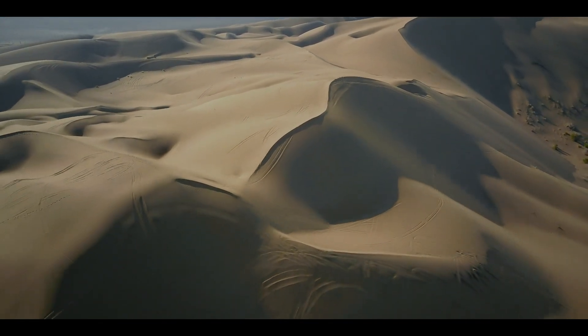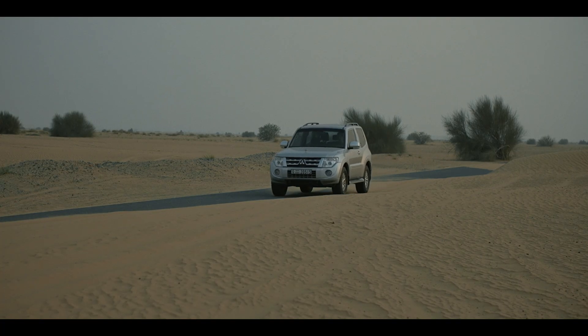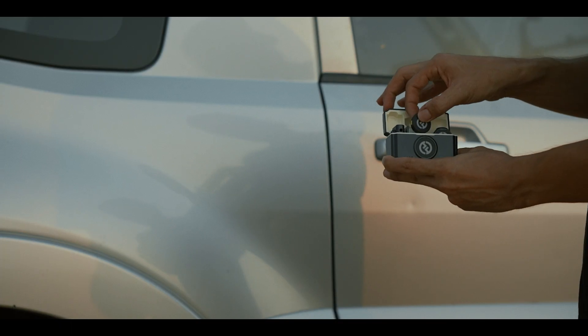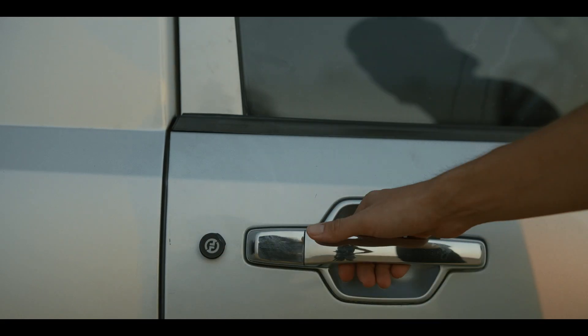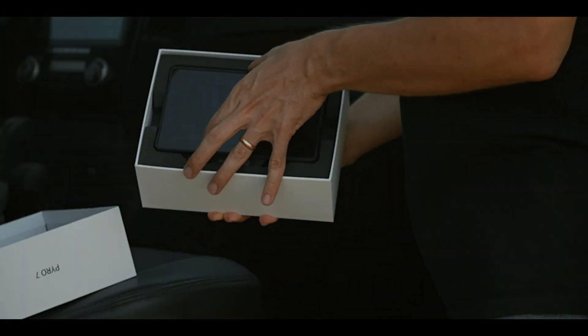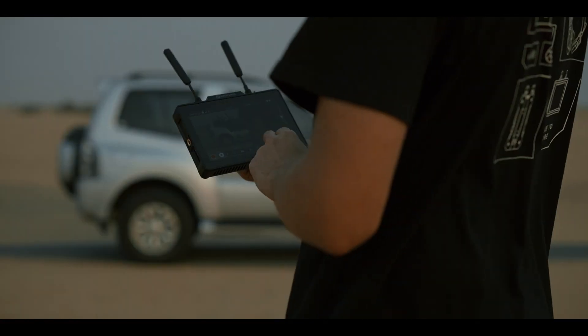If your shots look static, you're missing magic. Enter the Holyland Pyro 7-inch monitor. This sleek monitor isn't just a display, it's a revolution.